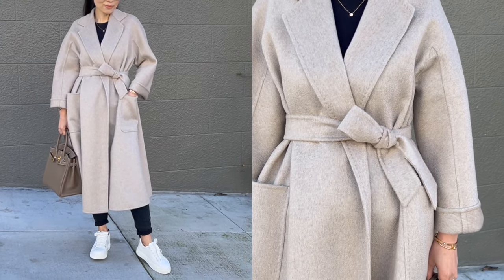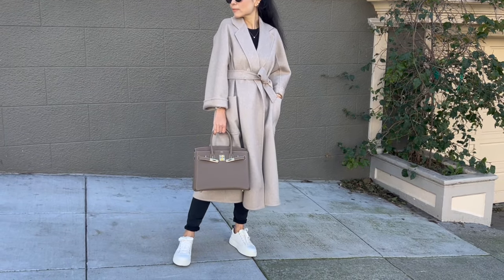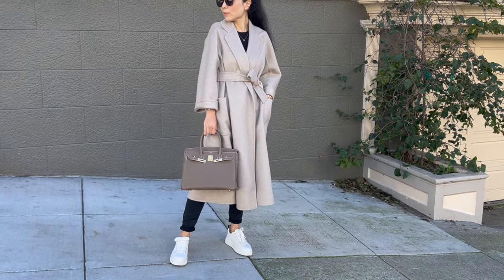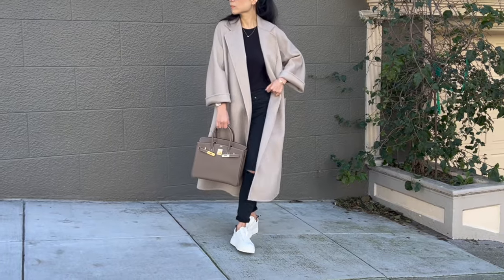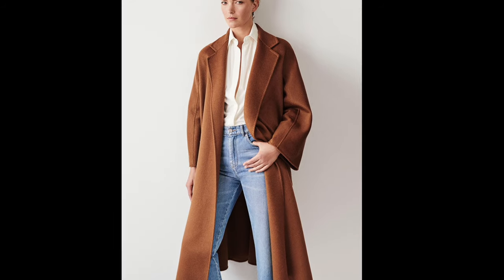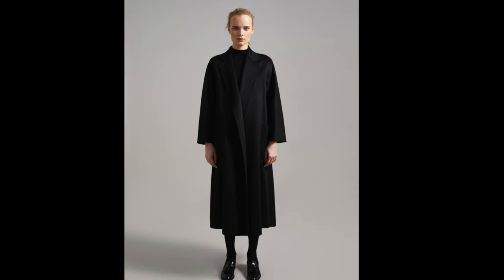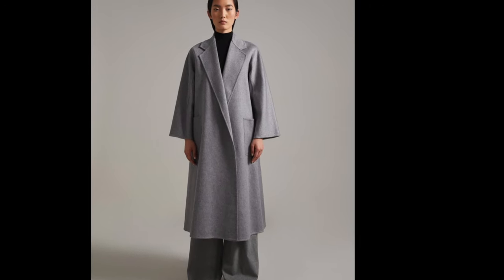The Max Mara Ludmilla coat doesn't have any logo, but the luxurious 100% cashmere material can be easily seen as something super nice, even if you knew nothing about the material. The A-line shape is quite flattering, and the soft neutral color makes it look even more classy and luxurious. The coat is available in a few other neutral colors and is currently retail for $6,890.